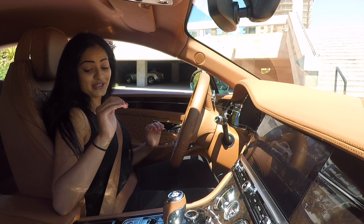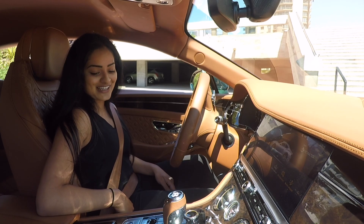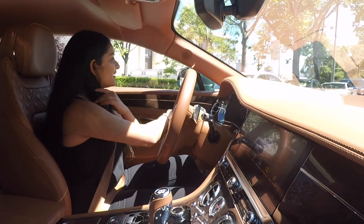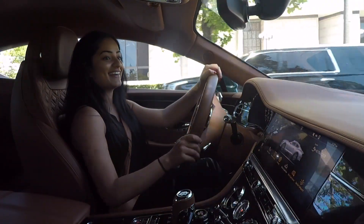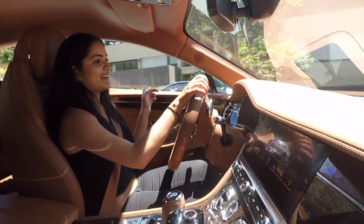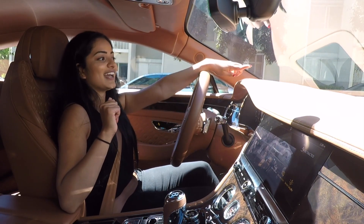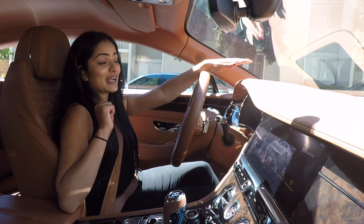We're going to be driving in Bentley mode — I imagine it's super comfortable yet powerful. I just put the windows up and it's super quiet in here. It actually has double-paned glass, so it's very quiet. There's also a heads-up display, so I can see my speed projected straight ahead of me.